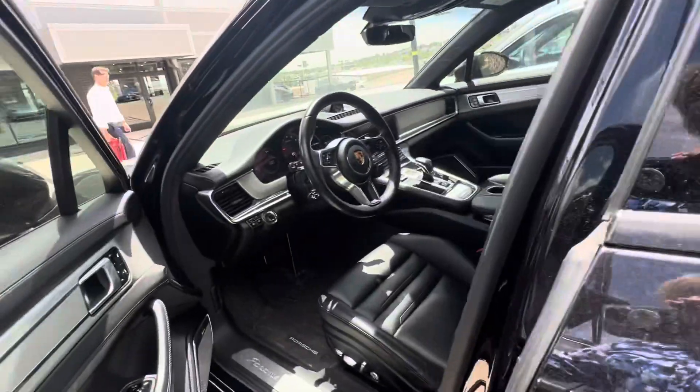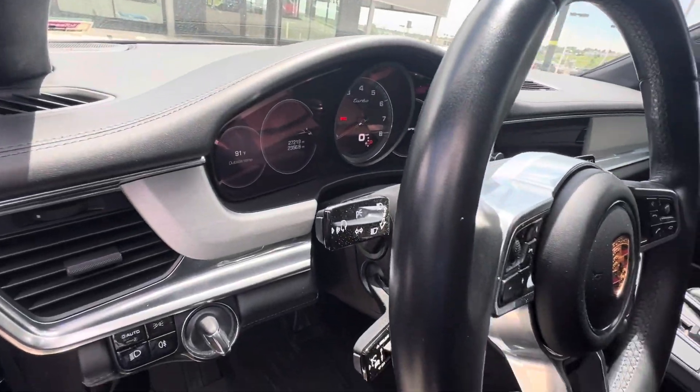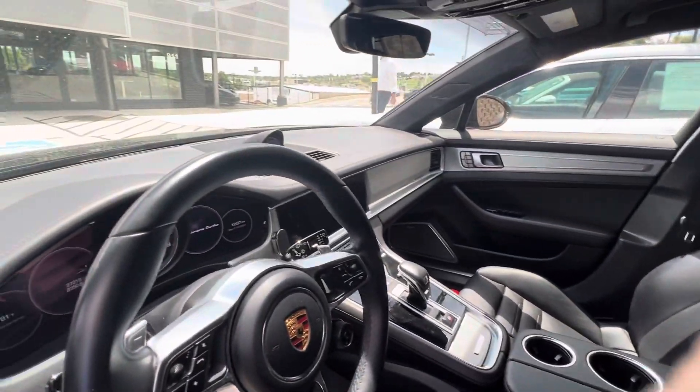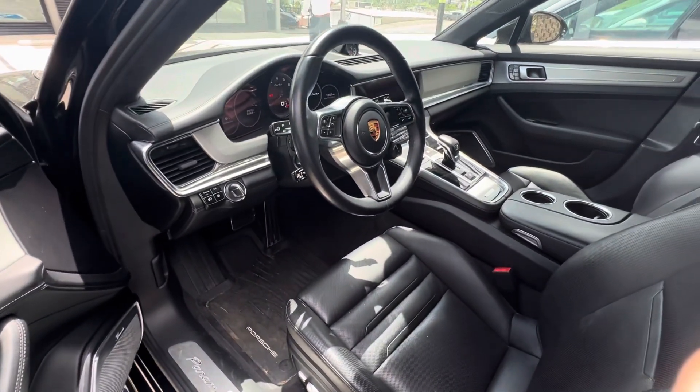Let's double-check how many miles are on it — 27,219 miles on the odometer. It is keyless entry, heated and ventilated seats, and she is loaded to the gills. If this is a beautiful baby for you, be sure and let me know.